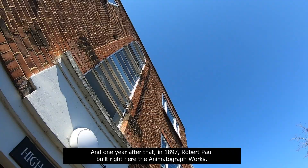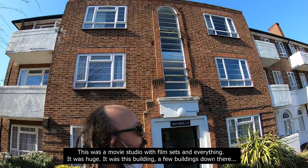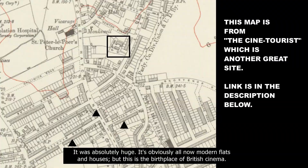And one year after that, in 1897, Robert Paul built right here the Animatograph Works. This was a movie studio with film sets and everything. It was huge — it was this building and a few buildings down there, absolutely huge. It's obviously all now modern flats and houses, but this is the birthplace of British cinema.